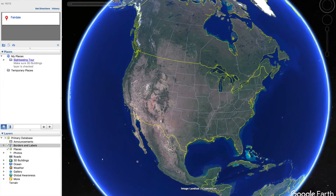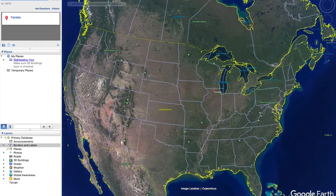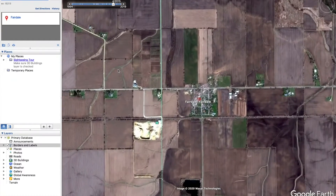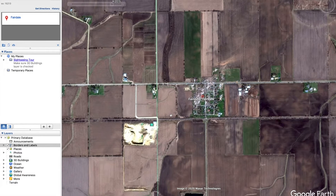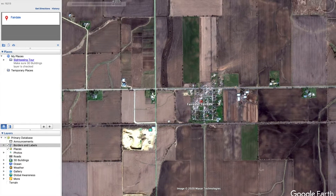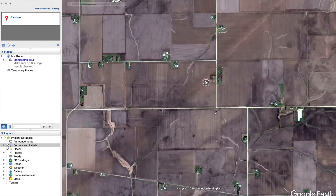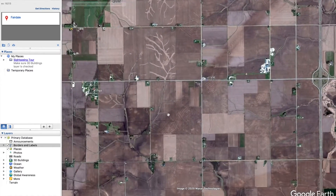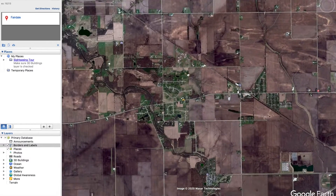Let's go ahead and zoom in on Fairdale, which was actually towards the end of the tornado. I've already gone back in time to April 10th, 2015 — a single day after the tornado hit Fairdale and Rochelle. This was actually the end of the tornado, but we're going to go to the beginning and you can see this path. It's very evident. It gets a little bit darker right through here. Now this is Rochelle down here.